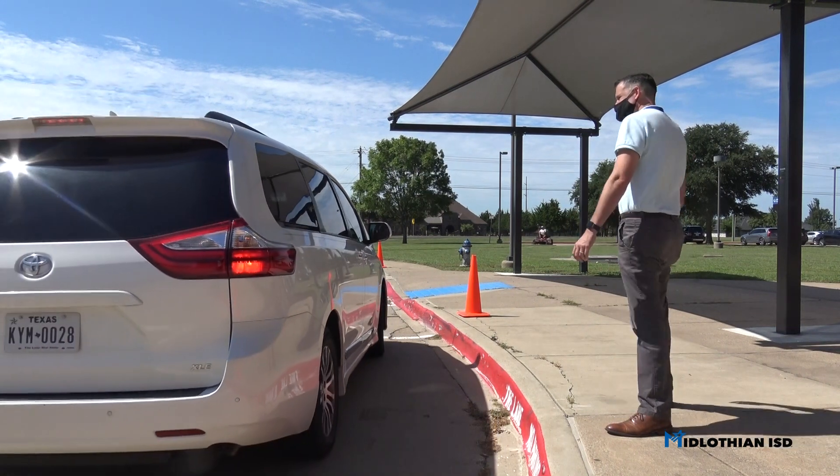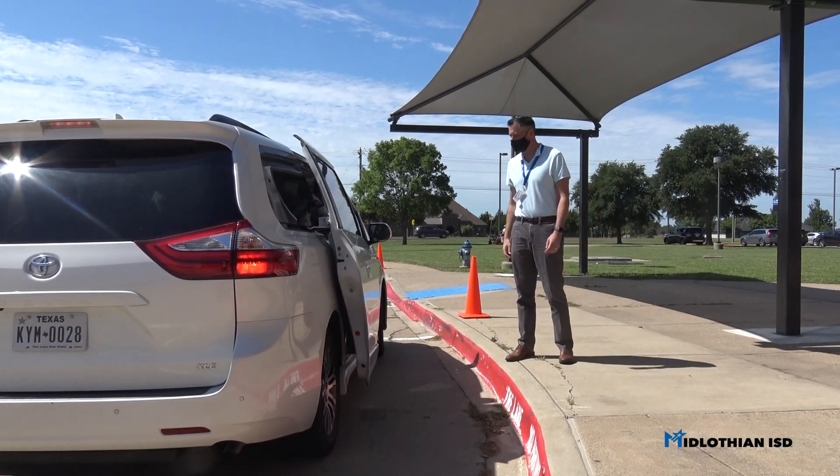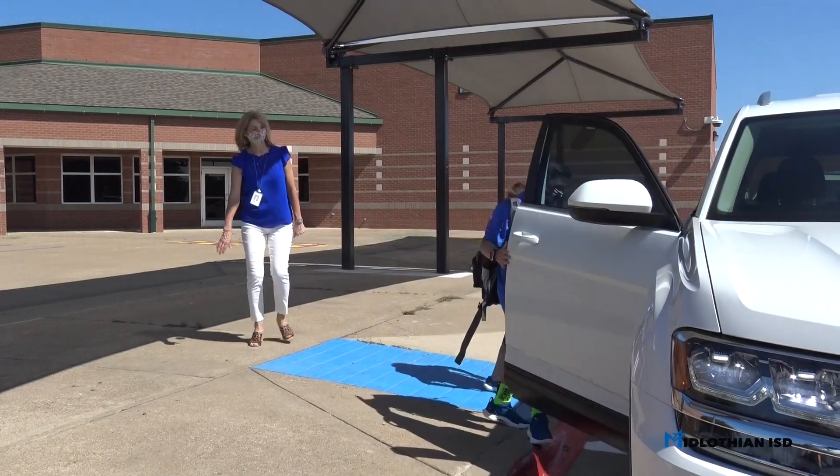As you arrive in the car line for arrival and dismissal, you will notice our staff is practicing safe contact by not opening the door for your student to get in or out, but you can rest assured you'll get a friendly wave.